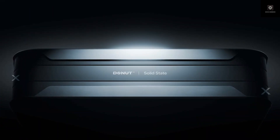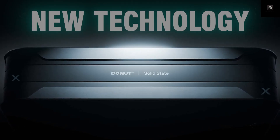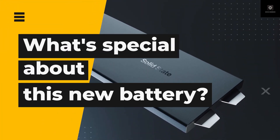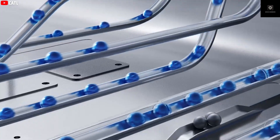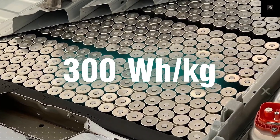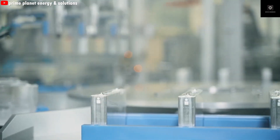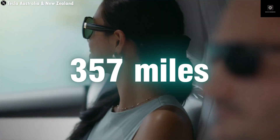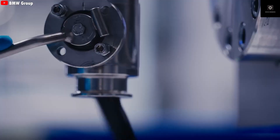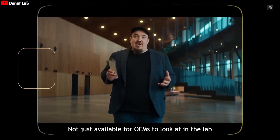Energy density isn't the only breakthrough. Donut Lab says their solid-state battery can fully charge in as little as five minutes — roughly the same amount of time it takes to fill a gas tank. This kind of charging speed directly tackles range anxiety, which has held EV adoption back for years. The reason this is possible is the battery's sulfide-based solid electrolyte. Unlike liquid electrolytes, which overheat under extreme charging, this solid material remains stable even at very high power levels, allowing lithium ions to move incredibly fast without damaging the battery. Charging in five minutes likely requires around one megawatt of power, but Donut Lab says the battery is designed to handle it without sacrificing durability.